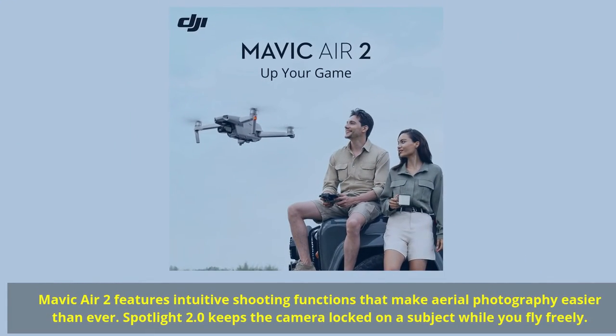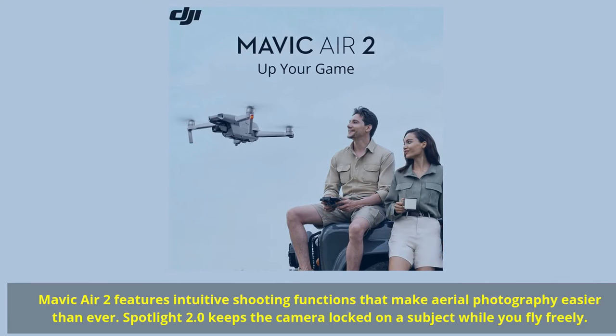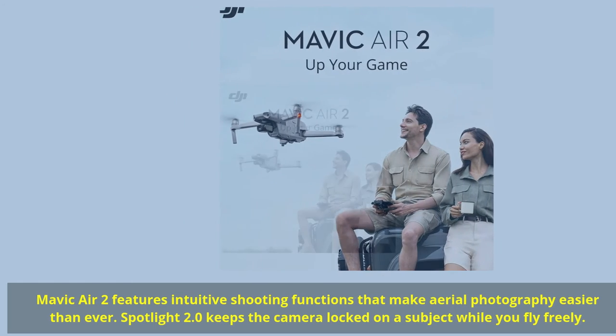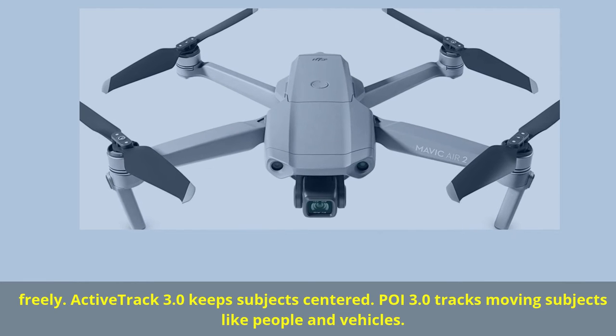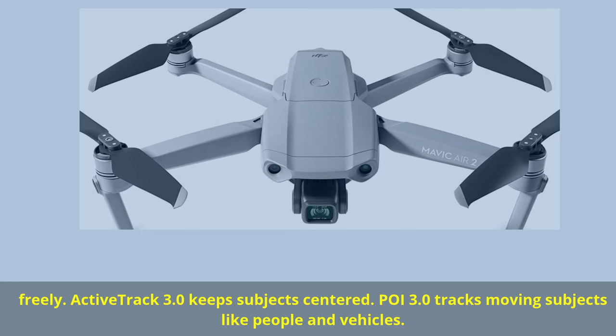Mavic Air 2 features intuitive shooting functions that make aerial photography easier than ever. Spotlight 2.0 keeps the camera locked on a subject while you fly freely. ActiveTrack 3.0 keeps subjects centered, and POI 3.0 tracks moving subjects like people and vehicles.